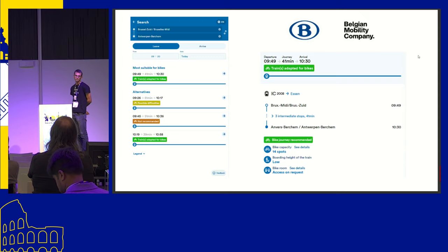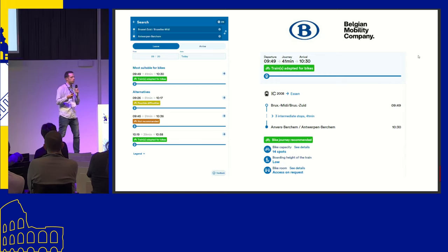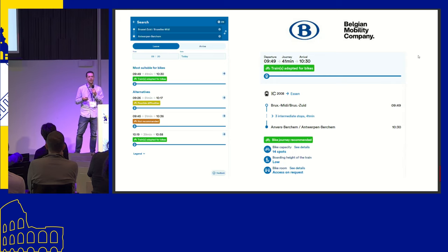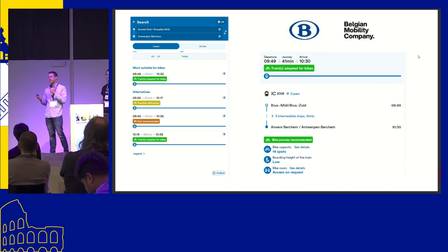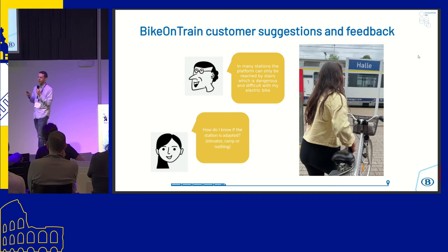One interesting thing is the feedback button, which has allowed us to communicate with our users to better understand: we give you information about the trains — how do you find it? Is it useful or are there problems? And thanks to this, we found out that for many customers, while it was nice to know which train is better, they often have issues reaching the platform.